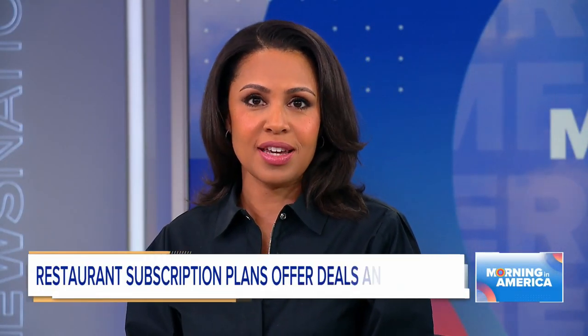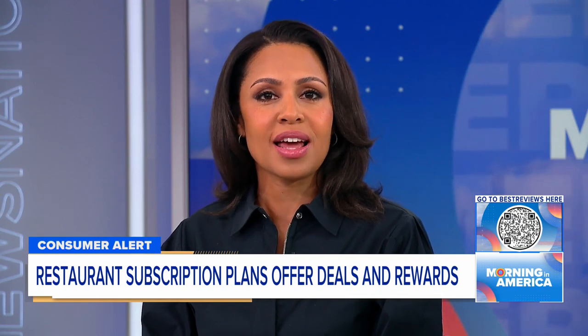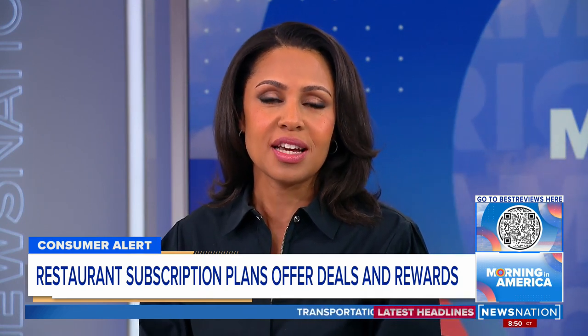Restaurants are getting creative and giving us all more dining options and saving us cash along the way. We're going to tell you about the best deals, but first, grab your phone, as we do every week. We're going to scan the QR code on the bottom right of your screen to lead you to the best deals on bestreviews.com.